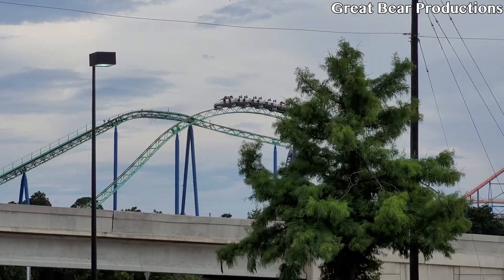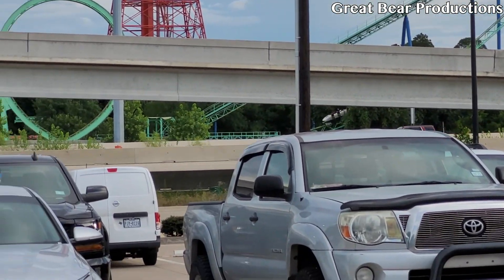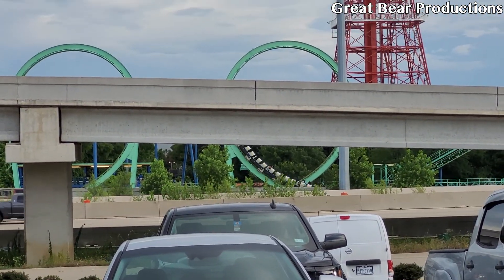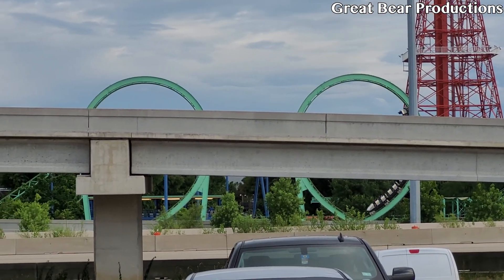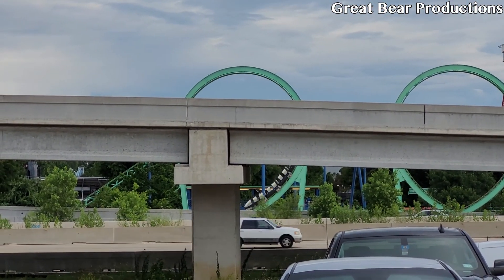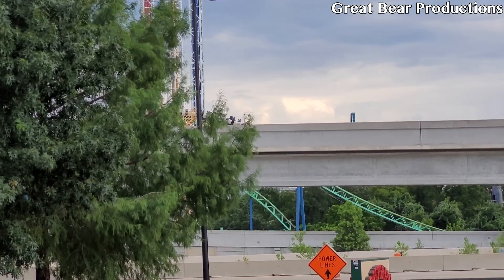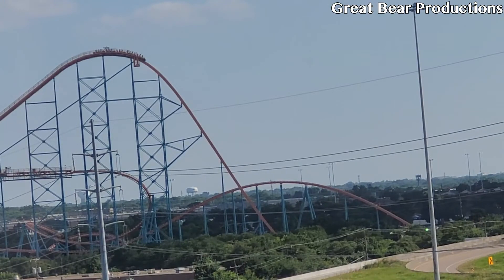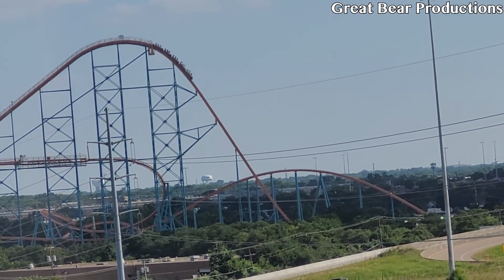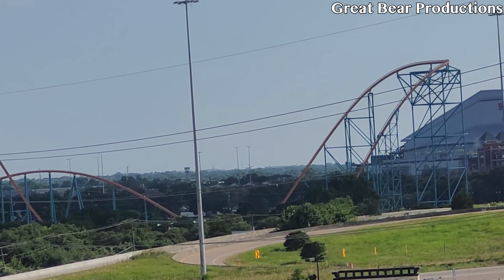With that out of the way, let's get right into the review. I was not expecting to make this video at all. I was thinking of doing a Shockwave review, but then I was thinking about how great Big Dipper was and how I'd like to get back on that ride — and about everyone hating on me for liking it better than every other wooden coaster I've been on. I just wanted to get my opinions out there, so here we are.